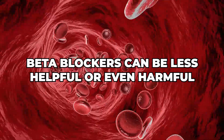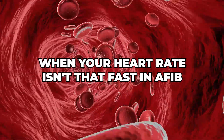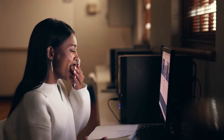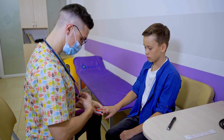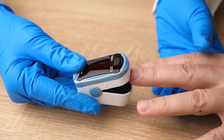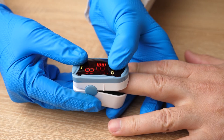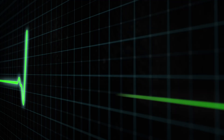But beta blockers can be less helpful or even harmful when your heart rate isn't that fast in AFib and they make you feel tired or sluggish, or you're young or athletic and your resting heart rate in normal rhythm is already slow and could be made even slower by the beta blocker. Or you're still having symptoms like shortness of breath or fatigue despite being "rate controlled" on the beta blocker. That's because rate control doesn't fix the underlying rhythm problem — it just slows the heart rate down. Some people still feel awful in atrial fibrillation even with a good rate, and that's when rhythm control may be the better path.